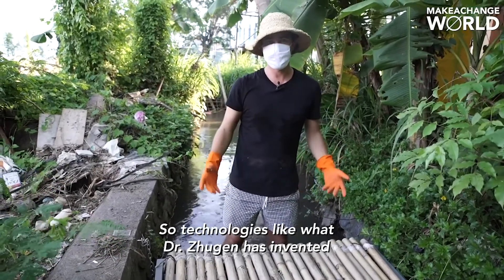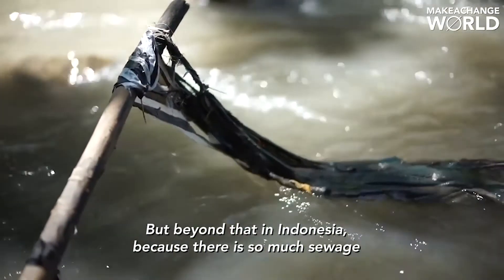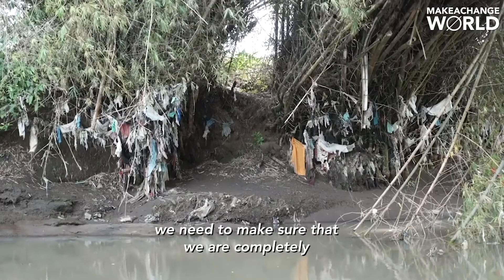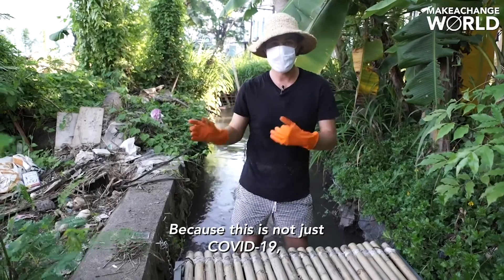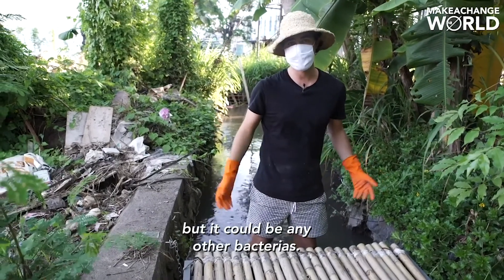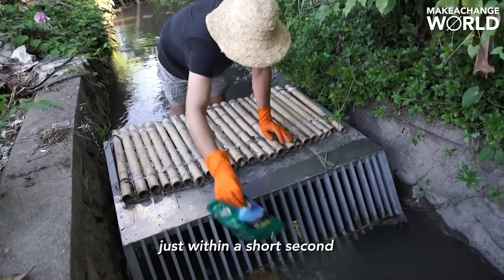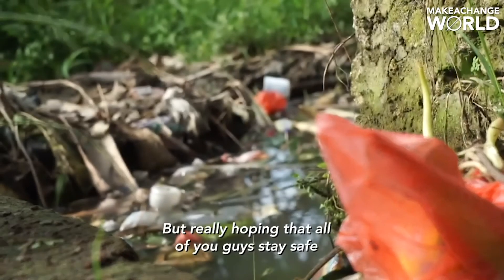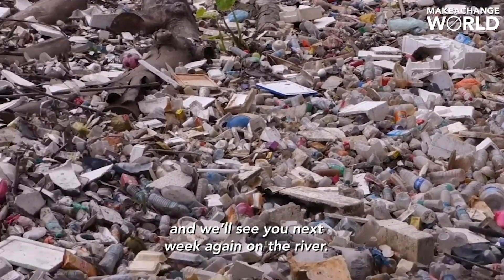Technologies like what Dr. Zulian has invented could really be key here. Beyond that, here in Indonesia, because there's so much sewage poured directly into these streams, we need to make sure we're completely avoiding any water contact — because this is not just COVID-19, it could be any other bacteria. The reality is that plastic pollution will always flush down no matter what. We're really hoping that you all stay safe, and we'll see you next week again on the river.